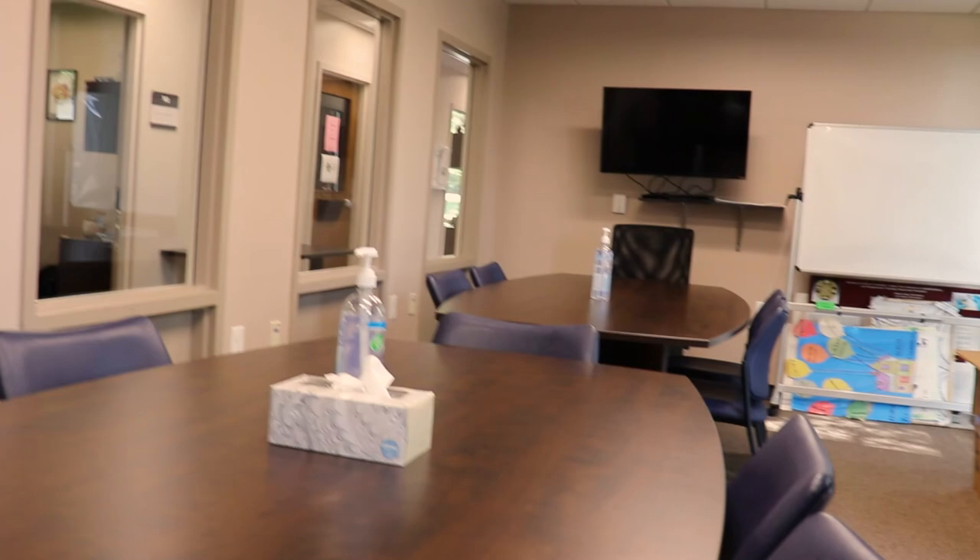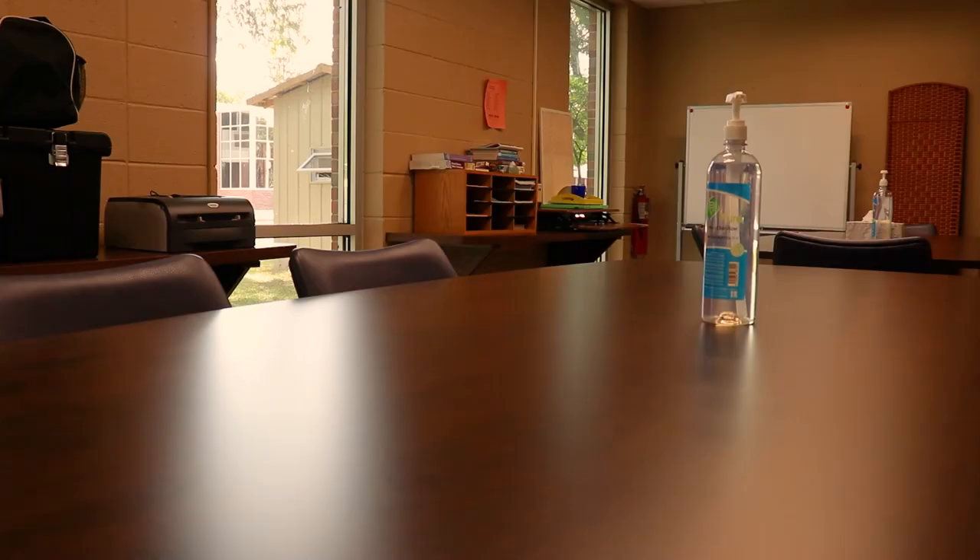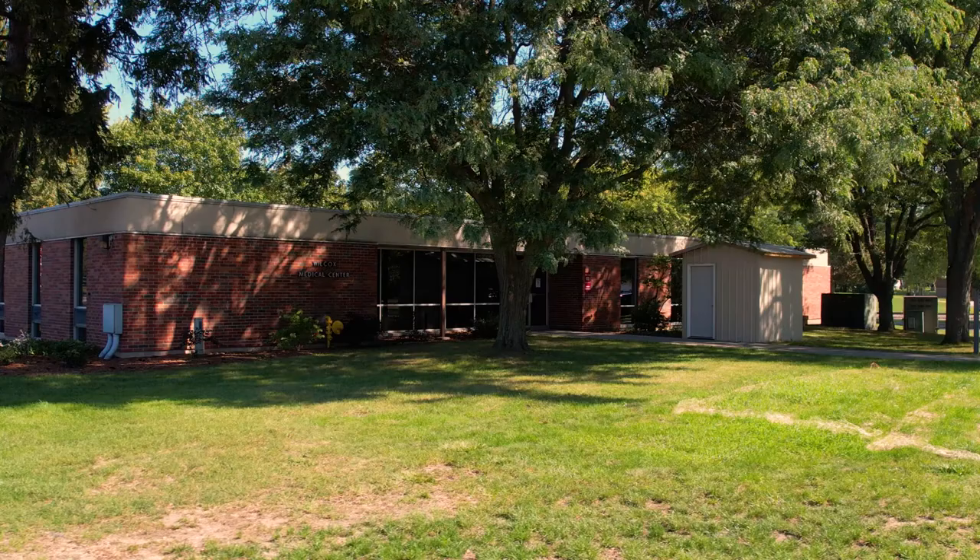The conference room is used for meetings and presentations. It is equipped with a high-definition television, DVD player, and hardware and software to project slideshows and videos on the television.